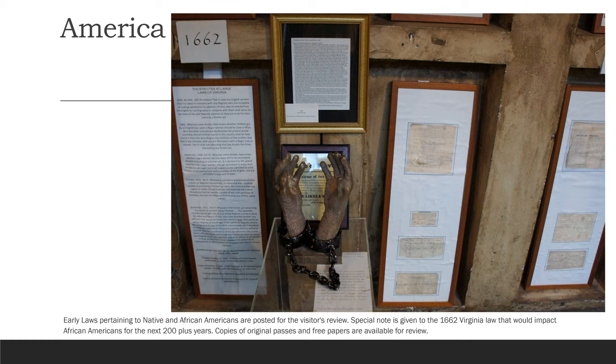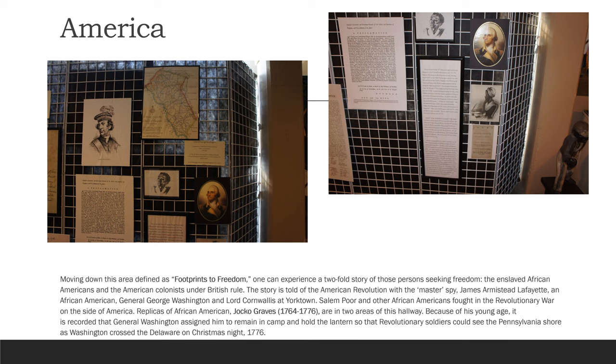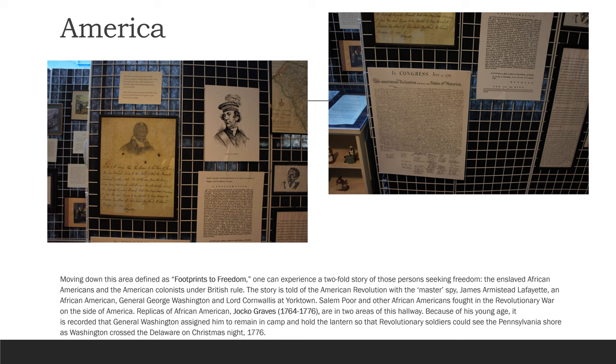Moving down this area to find its footprints to freedom, one can experience a two-fold story of those persons seeking freedom: the enslaved African Americans and the American colonists under British rule. The story is told of the American Revolution with the master spy James Armstead Lafayette, an African American, General George Washington, and Lord Cornwallis at Yorktown. Salem Poor and other African Americans fought in the Revolutionary War on the side of America.